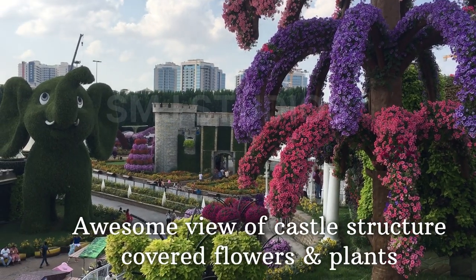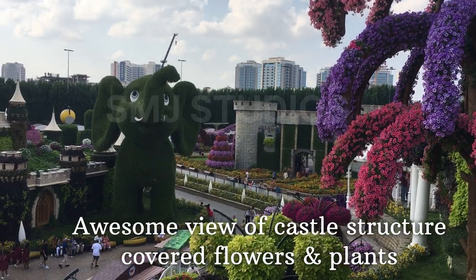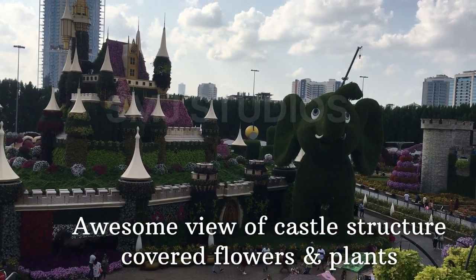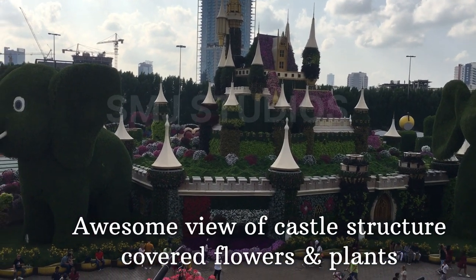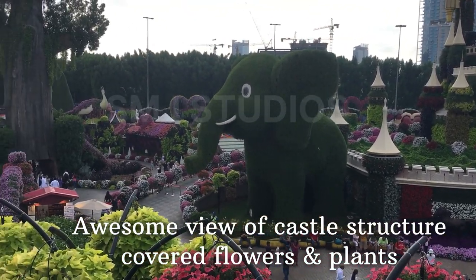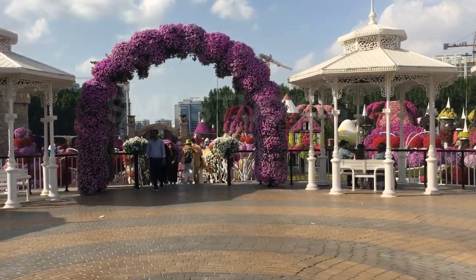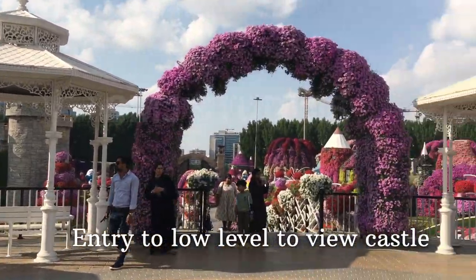How are you? We were in Dubai and we came to a recreational area. Here in this area there is a plane display and a castle. The castle is in the middle of the lower level. There are roses.